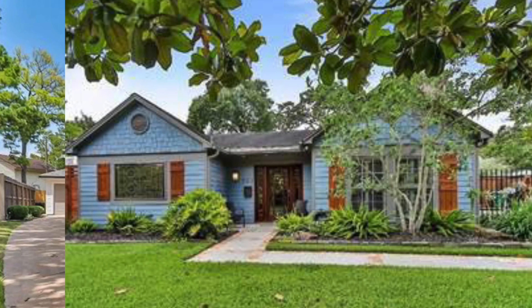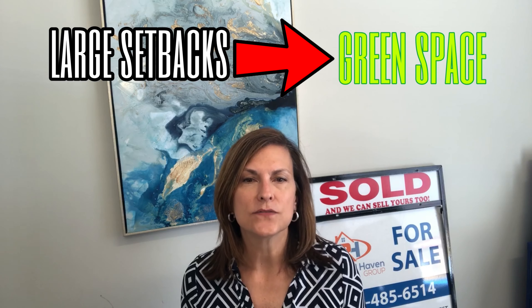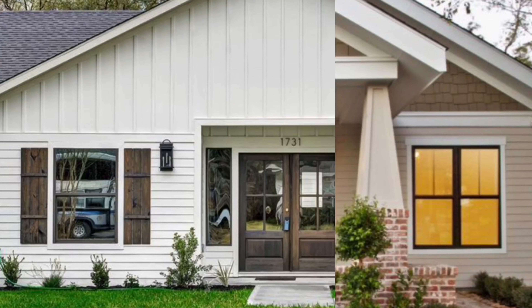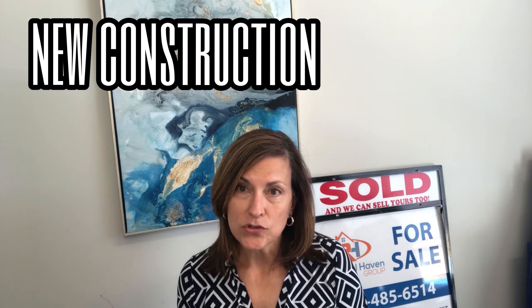Many of the older homes, which were constructed back in 1946, are still very nice and have been updated to today's standards. The deed restrictions in the community require large setbacks from lot boundaries, which creates lots of green space. The homes have very large yards for an inner Houston neighborhood, and the streets are lined with big beautiful trees. One of the neighborhood's features is the vintage homes — there's a range of styles from bungalows and cottages to plantation style and ranch style homes. And because it is such a desirable area, there is new construction of some larger, more modern type homes as well. So whatever your tastes are, you can probably find it in the Garden Oaks, Oak Forest area.